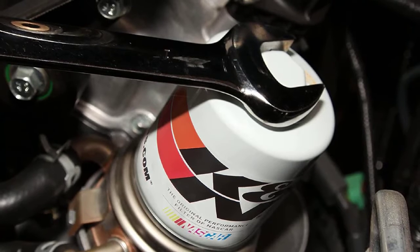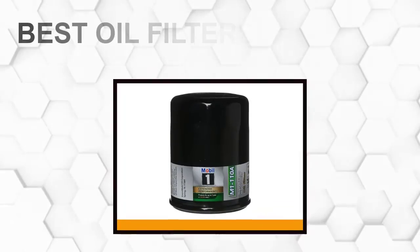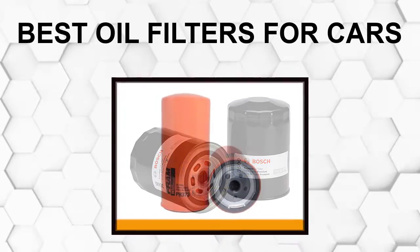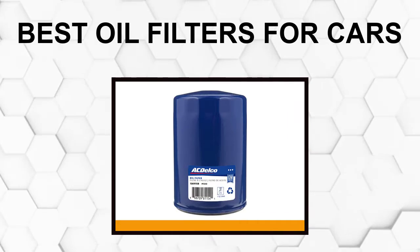Are you looking for the best oil filter for your car? In this video, we will break down the top 6 oil filters for cars on the market. We have included links in the description for each product mentioned, so make sure you check those out to see which one is in your budget range.